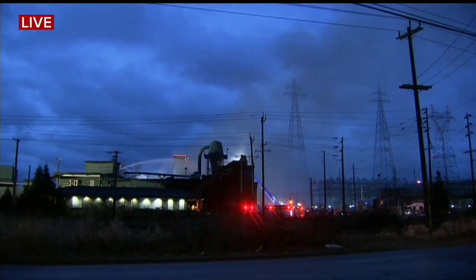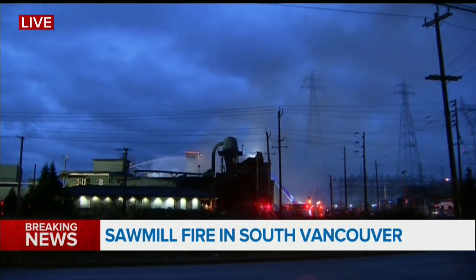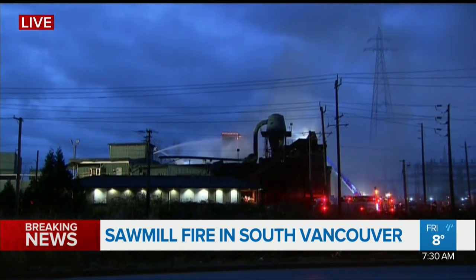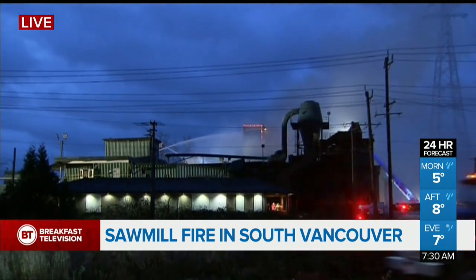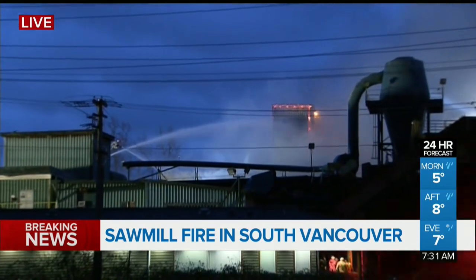You're watching Breakfast Television and we begin with some breaking news this morning out of South Vancouver. This is a live shot of a large fire that's burning right now at Mainland Sawmills. Smoke was first reported in the area at around 5:45 this morning. Vancouver Fire and Rescue has now called in more resources to battle this blaze.